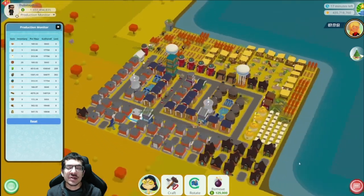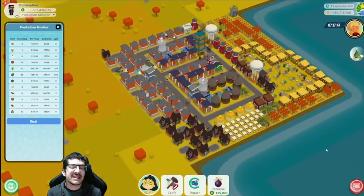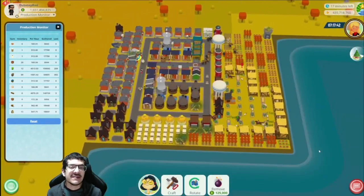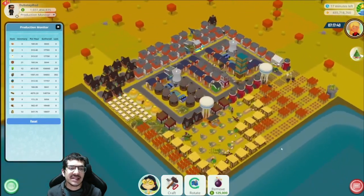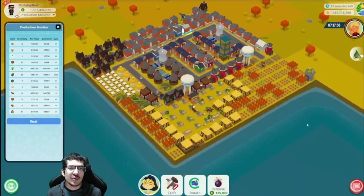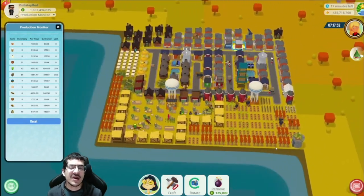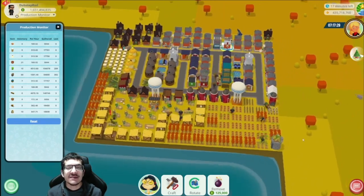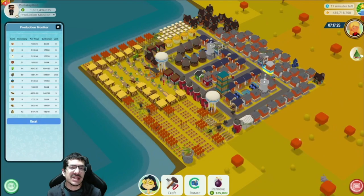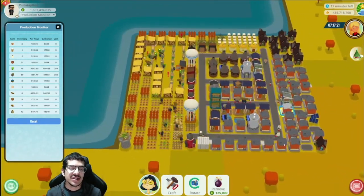My original goal was 150 per hour, and I made the design the night before the competition began — I didn't even have time to practice it. But it was enough to hit 150 per hour, and I improved it further to close to 170 per hour. I did all of that live, so if you caught my live streams, you saw how I tweaked the build to improve it beyond what I originally planned.